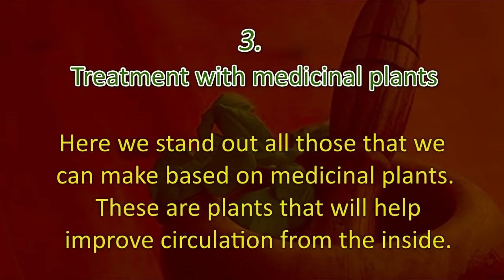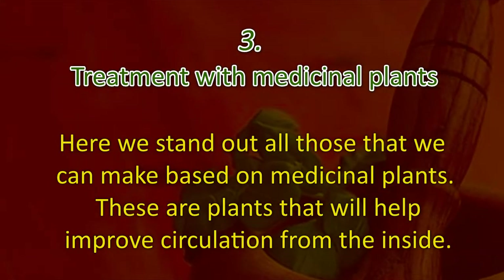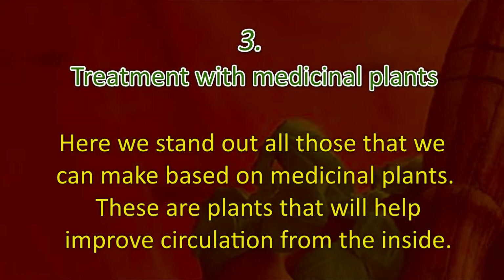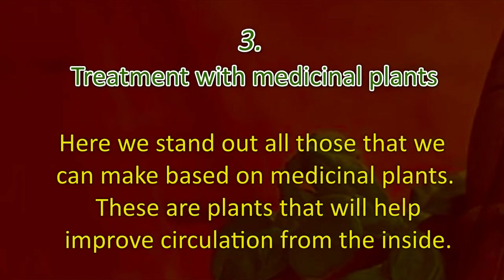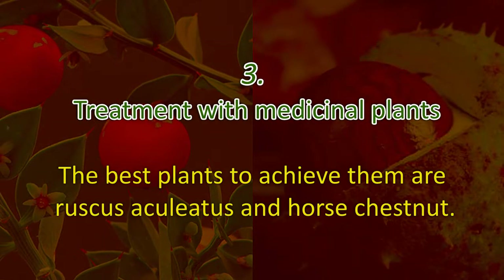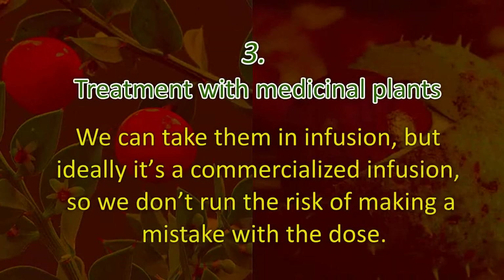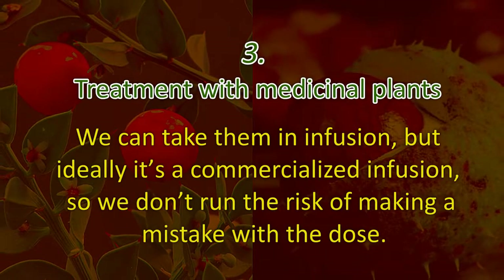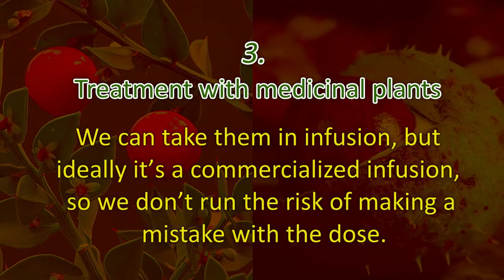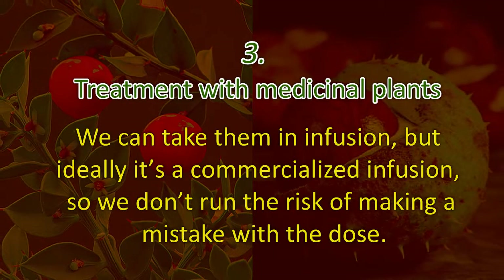Three: treatment with medicinal plants. There are plants that will help improve circulation from the inside. The best plants to achieve this are ruscus aculeatus and horse chestnut. We can take them in infusion, but ideally it's a commercialized infusion so we don't run the risk of making a mistake with the dose.